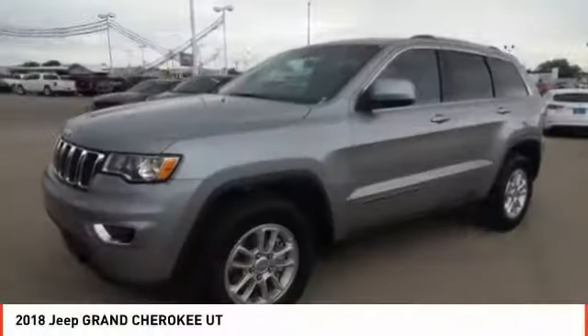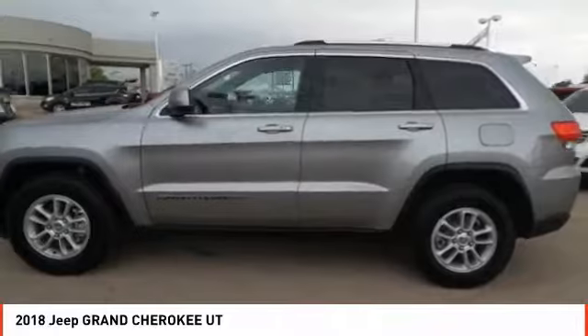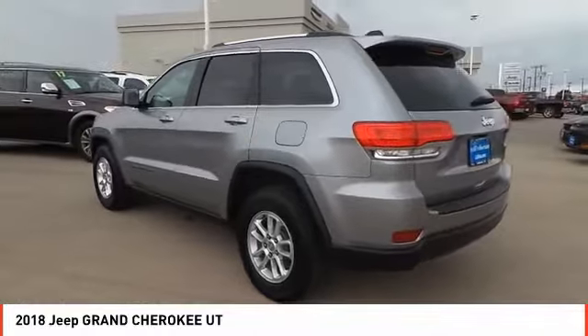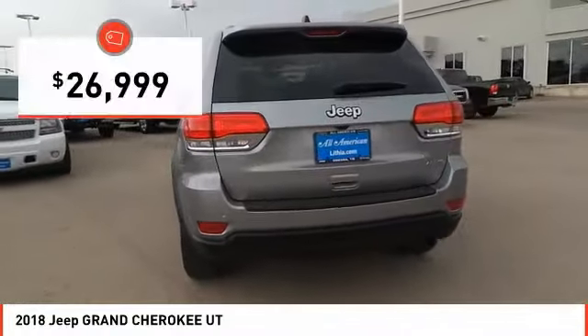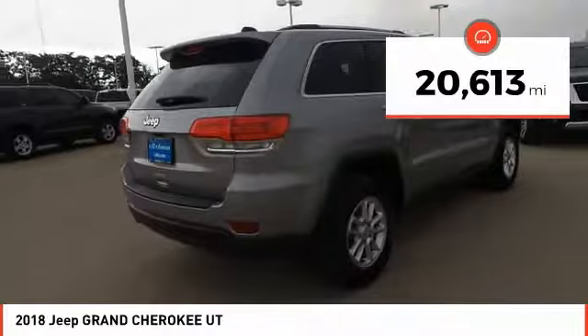The 2018 Jeep Grand Cherokee offers superior off-road capability comparable to that of the upscale Land Rover LR3. This makes the Grand Cherokee a fine choice for families who venture off-road or vacation in the mountains or other remote areas. It is priced below $30,000 and has less than 25,000 miles. Come see the car for yourself.